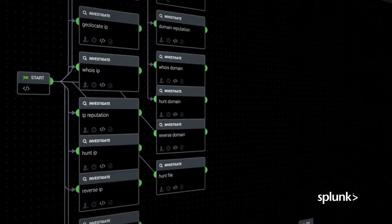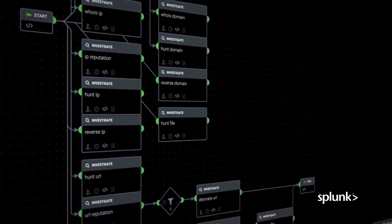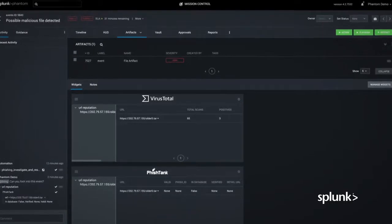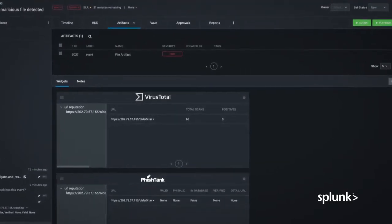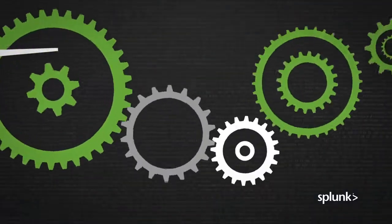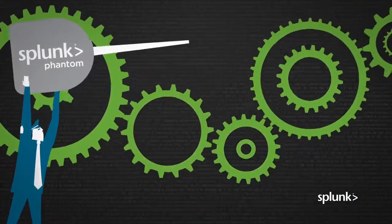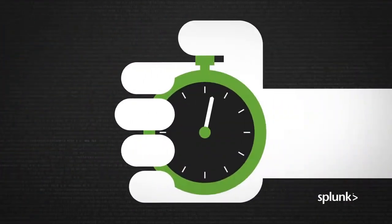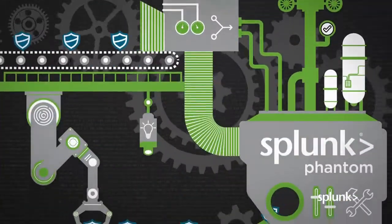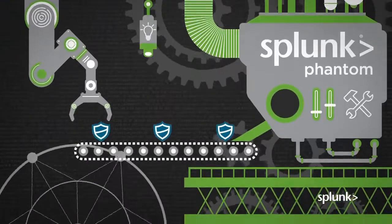It allows you to automate repetitive tasks so you can focus on other mission-critical issues. It also helps you up-level how you manage events and cases and improve collaboration and training across the team. Phantom allows you to triage every event by executing routine workflows in seconds or minutes instead of hours or more if done manually. It helps you make your SOC operations repeatable and auditable.